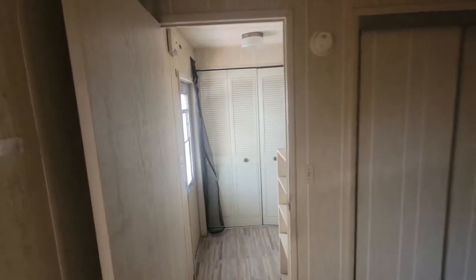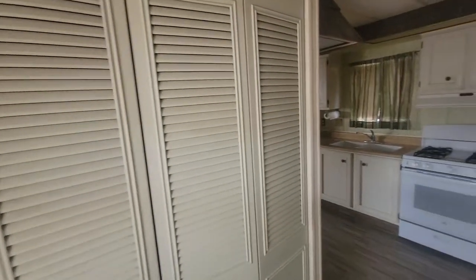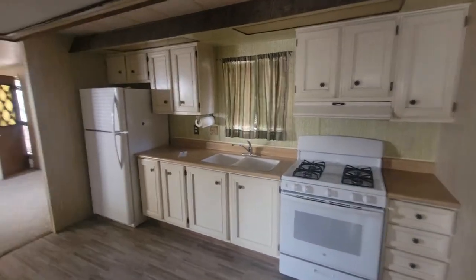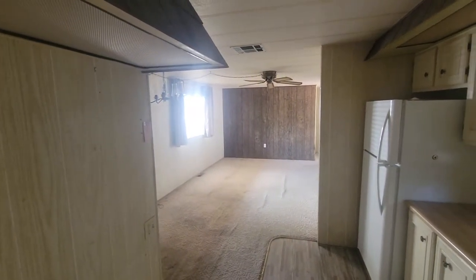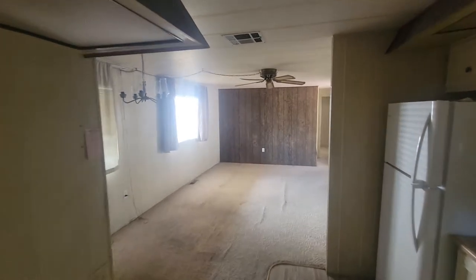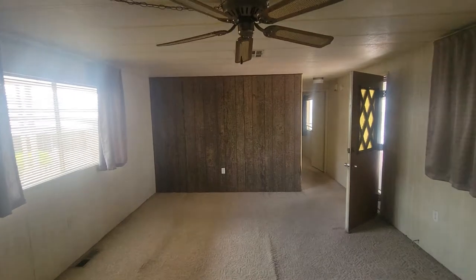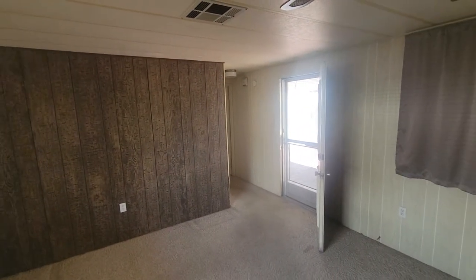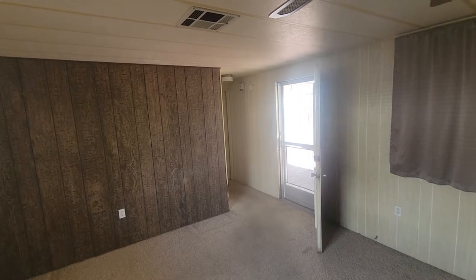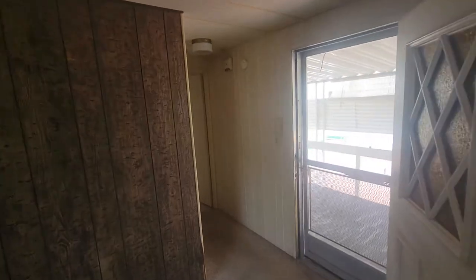The only downfall of this mobile home is it doesn't have an air conditioning unit. So depending on if we put an AC unit in, the all-in costs are probably going to be about $7,000 or $8,000. In Arizona, you can typically get about a $5,000 down payment deposit. So after receiving that deposit, we'll only have $3,000 left in this deal. If you're collecting $300 to $400 a month in monthly payments, within one year all of your money is going to be out on this deal.